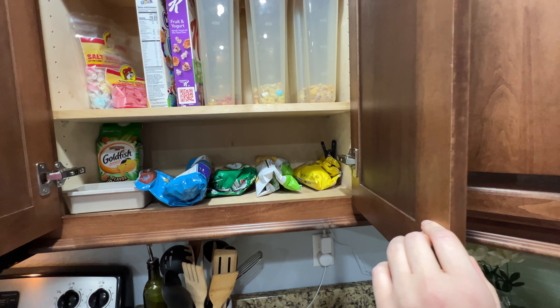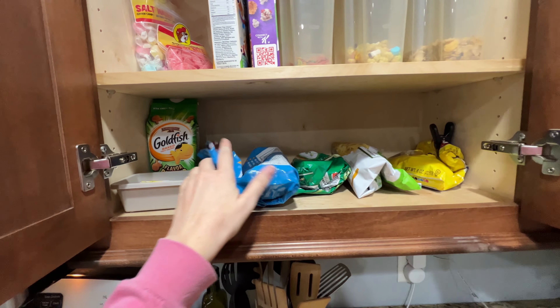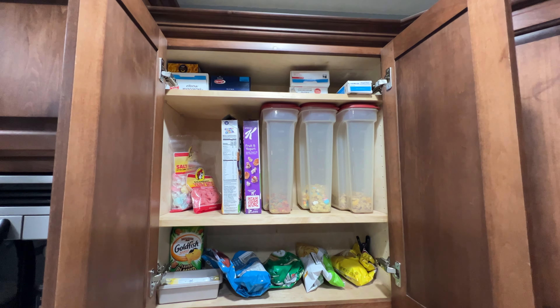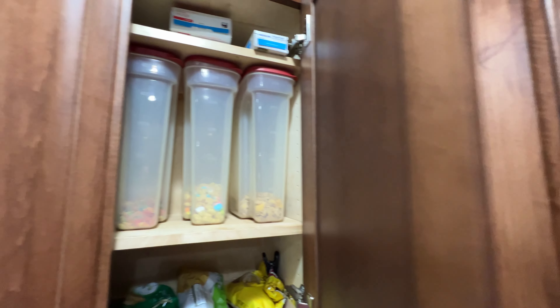This is sort of like snacks and cereal. We haven't gone grocery shopping so everything's a little bit bare. At the top is where I keep a lot of our pastas like spaghetti and all of that.